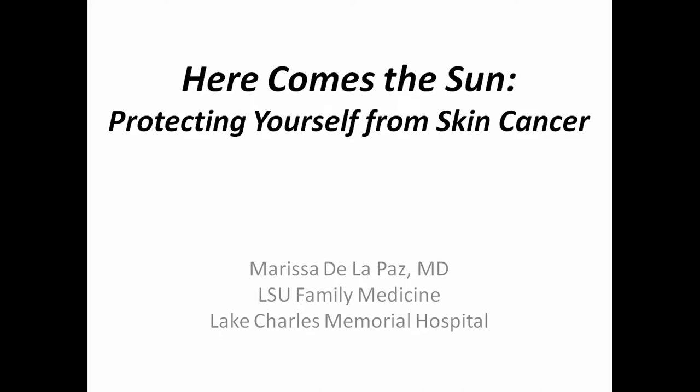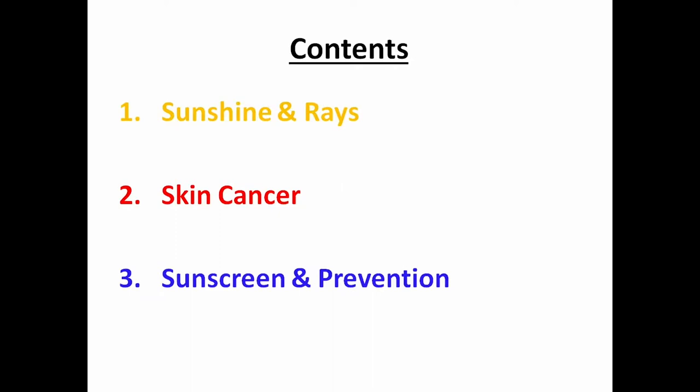There are some pictures in this PowerPoint that may make you a little queasy. And there are some products in here that have name brands on them, but I have no disclosures. My presentation is 'Here Comes the Sun,' and it's about protecting your skin from skin cancer and how to reduce your risk of developing skin cancer. We'll go over sunshine and rays and what radiation means, and then skin cancer, sunscreen, and prevention.